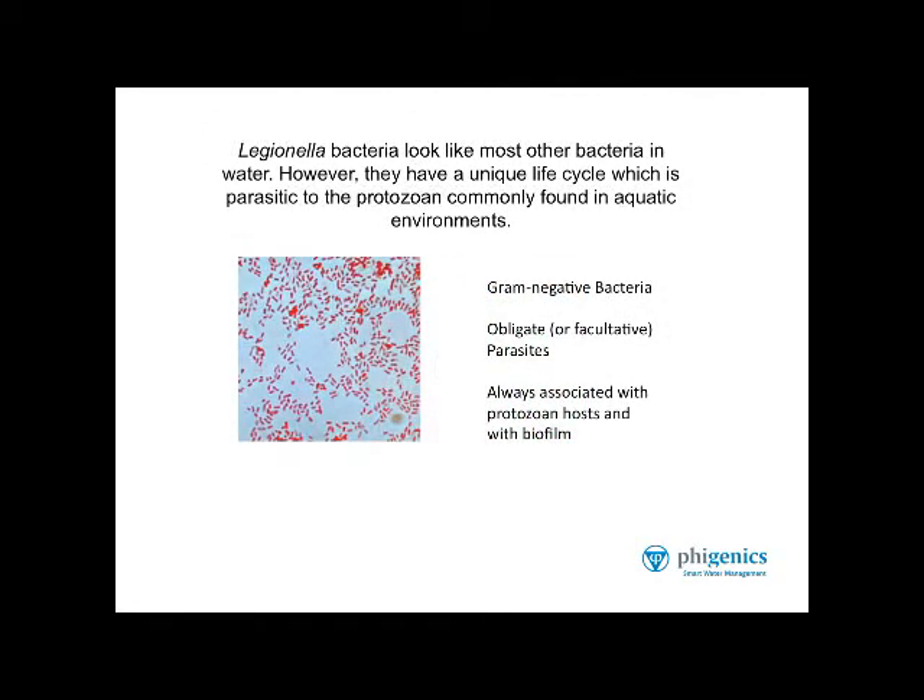Legionella bacteria look pretty much like any other bacteria in water. Here's just a photograph of what they look like in a microscope. But they have a unique life cycle, which is parasitic to the protozoan community found in aquatic environments. They are gram-negative bacteria, they are obligate parasites, and they're always associated with protozoan hosts and with biofilms.